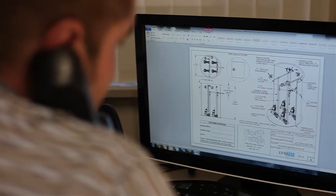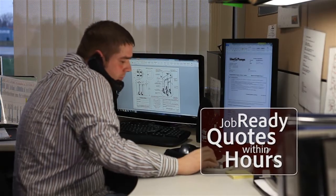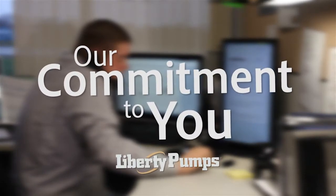Send us your specs and our technical team will provide you with job-ready quotes within hours. And that's just a taste of Liberty Pumps' commitment to customer service and satisfaction.